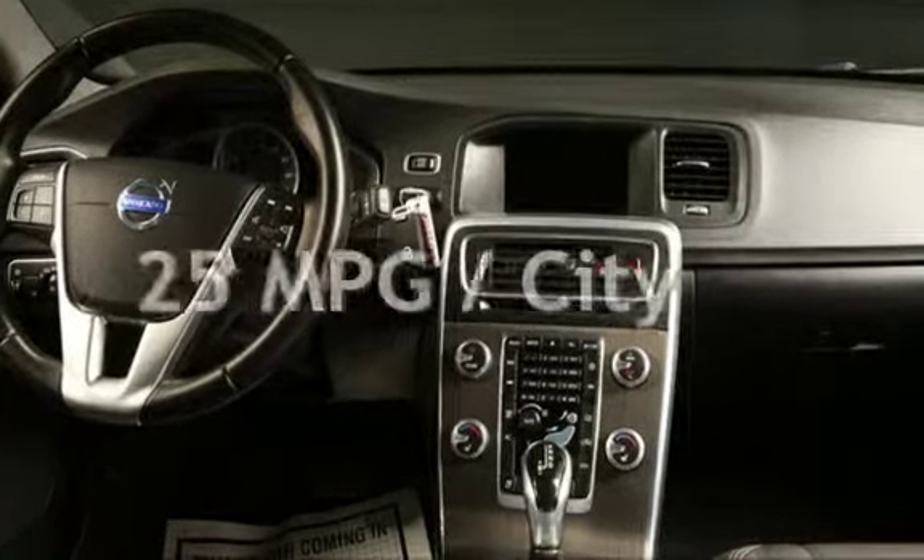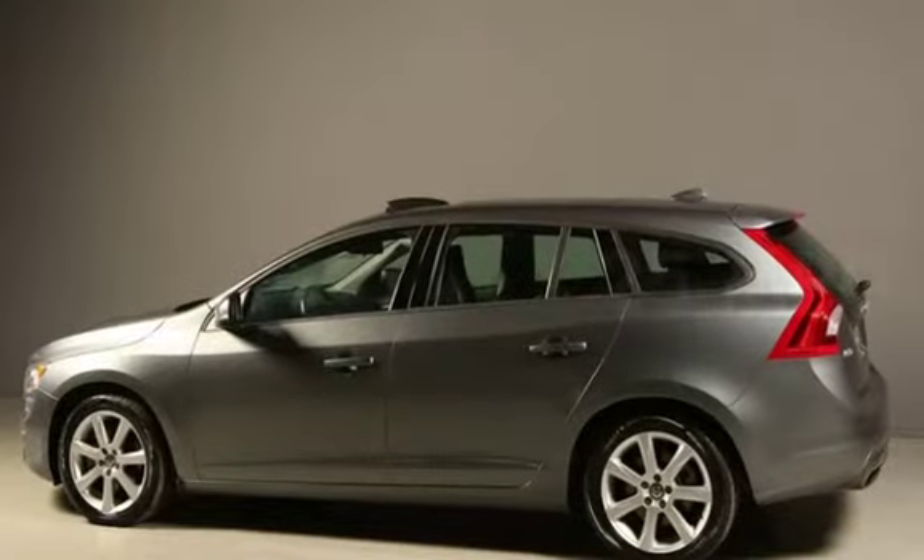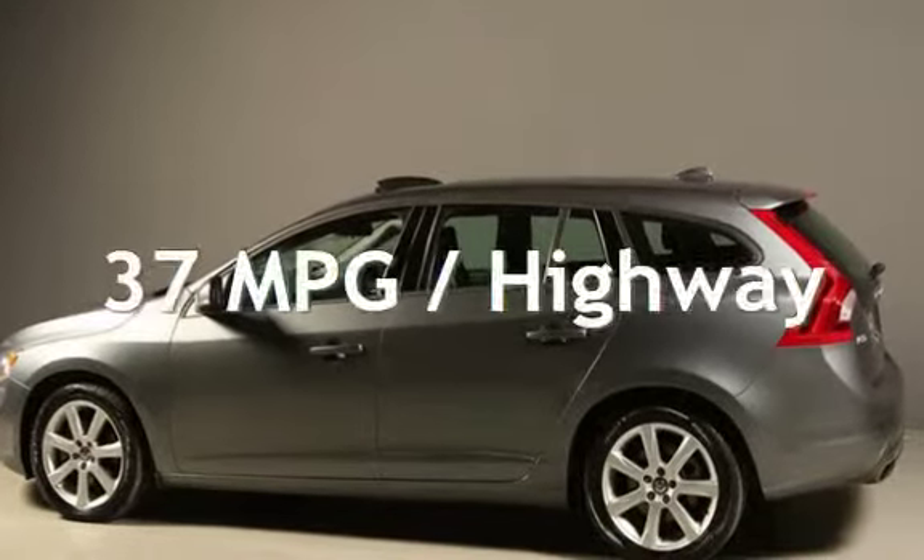Estimated fuel economy for this vehicle is 25 miles per gallon in the city, and 37 miles per gallon on the highway.